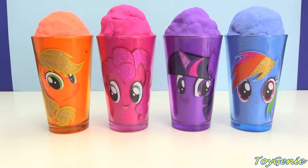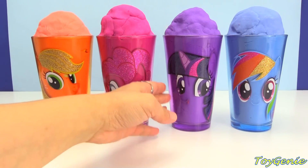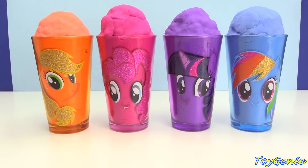Hey guys, this is Toy Genie here, and today we have surprises hidden inside Applejack, Pinkie Pie, Twilight Sparkle, and Rainbow Dash. Super, super awesome.